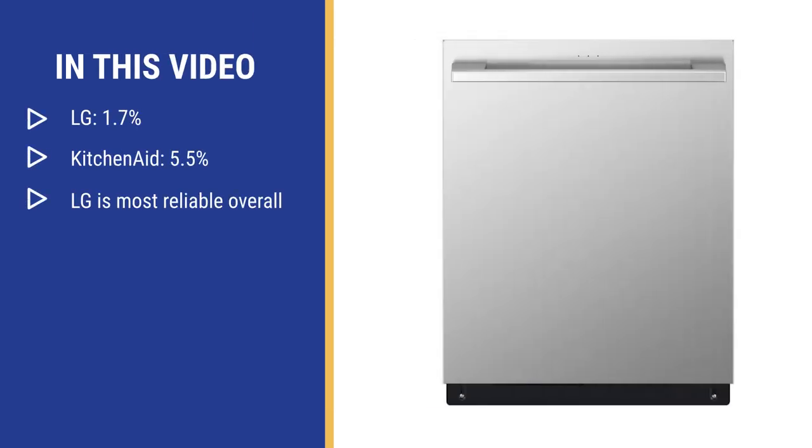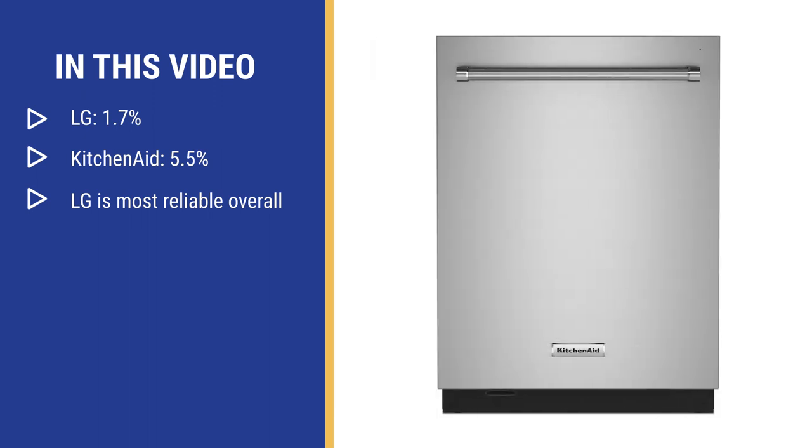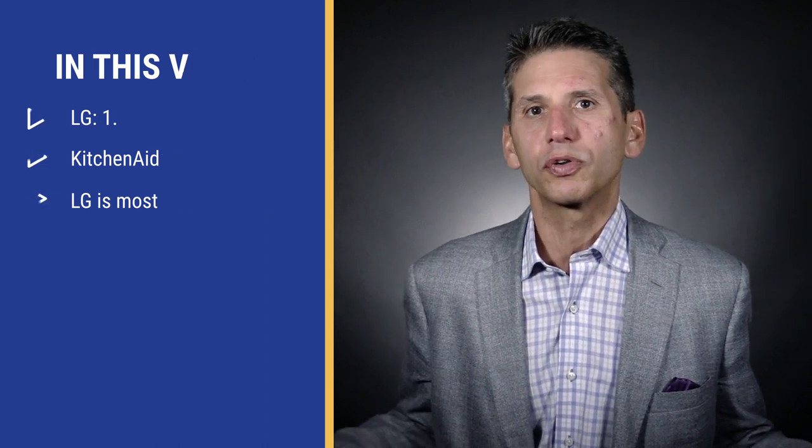LG's dishwasher was the most reliable product sold at Yale last year, with a 1.7% service rate in the first year. KitchenAid also was excellent at 5.5%, versus the industry roughly 12%. LG had the best reliability last year as a brand. Their inverter motor is the cornerstone of all their appliances — it runs quiet with fewer contact points and working parts, so it has fewer problems.